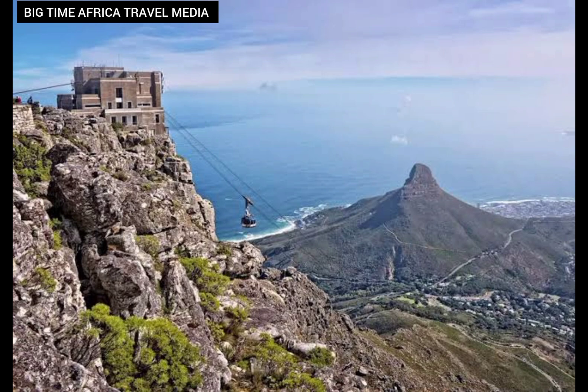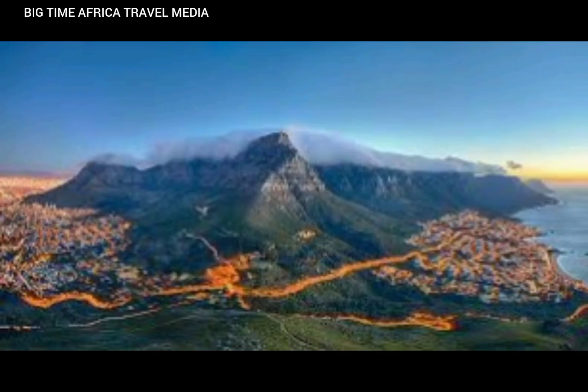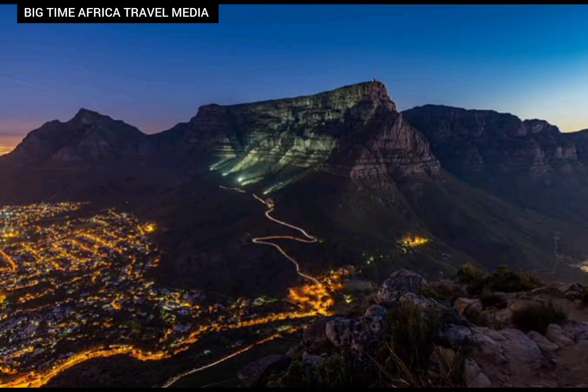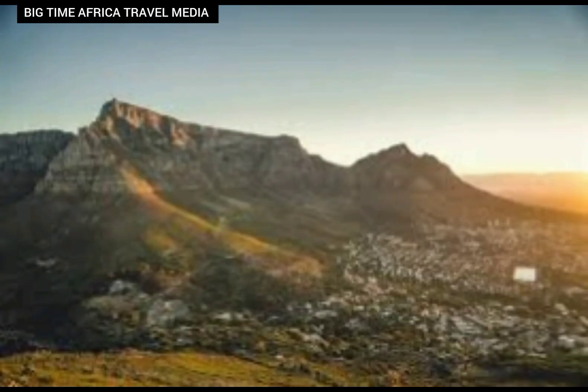Big Time Africa Travel Media is a platform where we showcase more of Africa and how beautiful Africa is to the world and to the society. If this is the first time you're coming across this beautiful podcast, kindly subscribe to my channel, follow, like, and comment. God bless you as you do so.